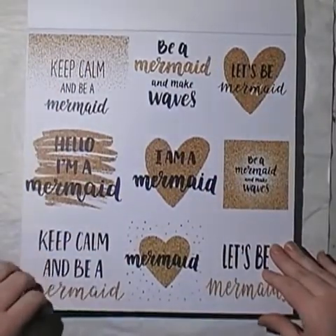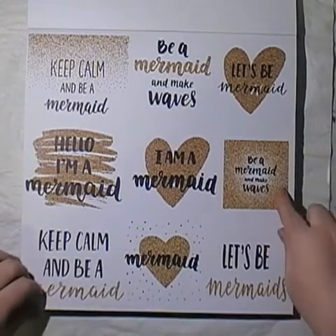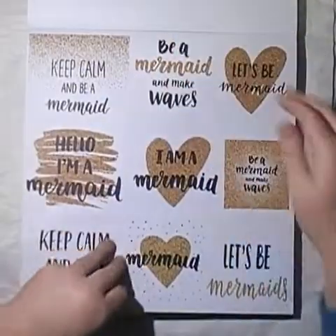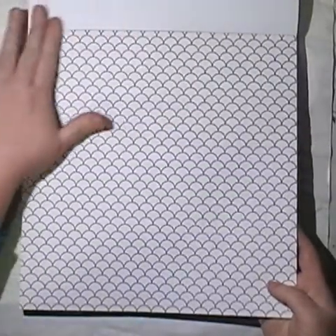Be a mermaid and make waves. Keep calm and be a mermaid. Hello, I am a mermaid. Keep calm and be a mermaid. Be a mermaid and make waves. Oh, these are cute. So we've got two sheets of those — I'm trying to grab the two sheets together for you.